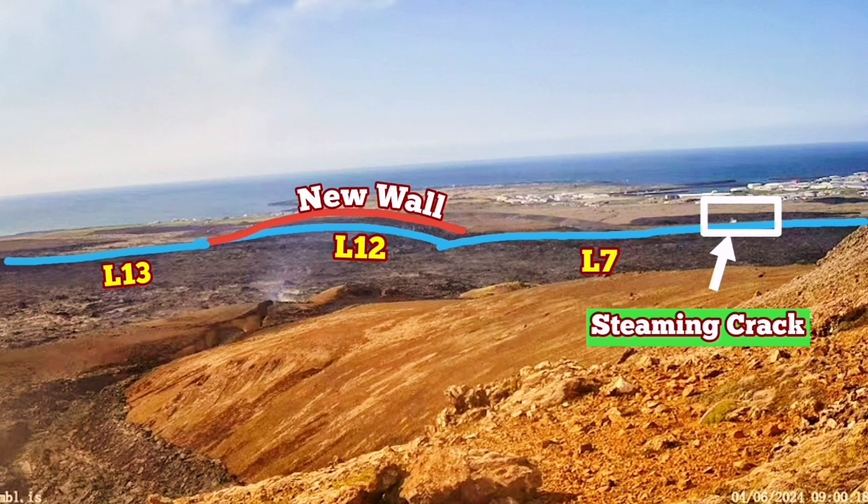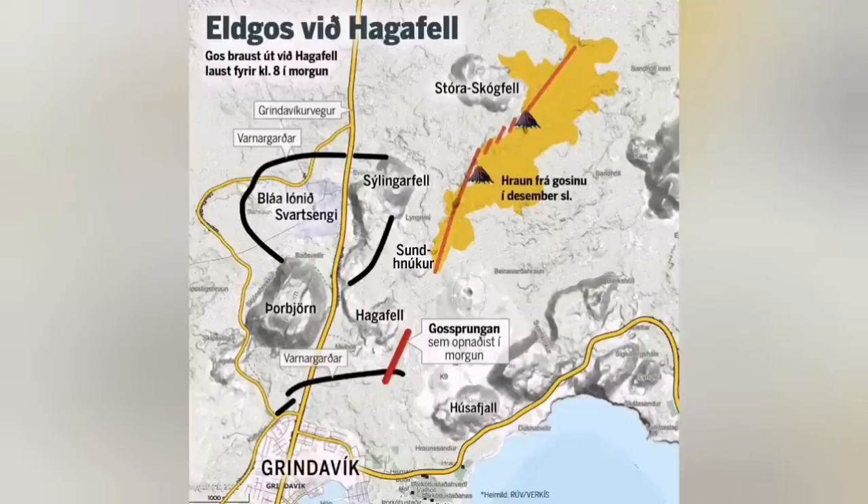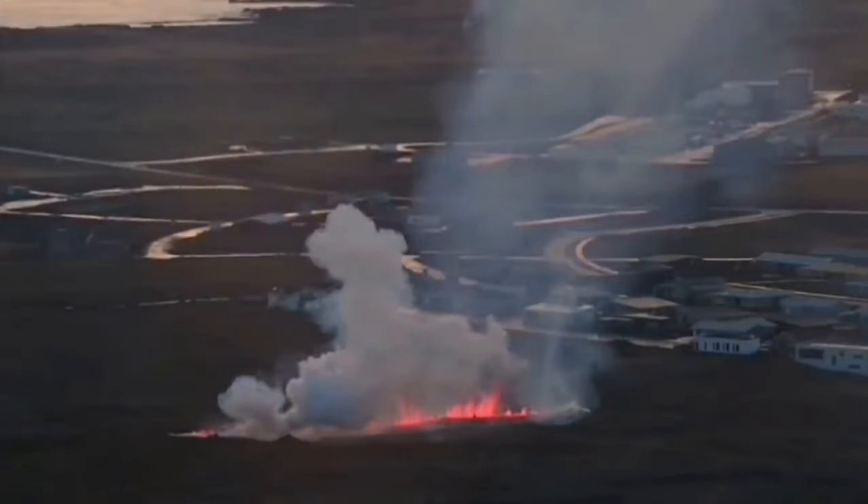I'll show the position of it under this view, where you can see that this is very similar to what we had in the previous eruption in January, when a similar crack from a dike intrusion eruption gave the lava access. It sliced through the defensive wall L7 and went toward the town.